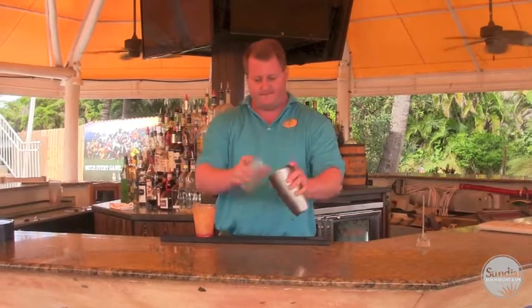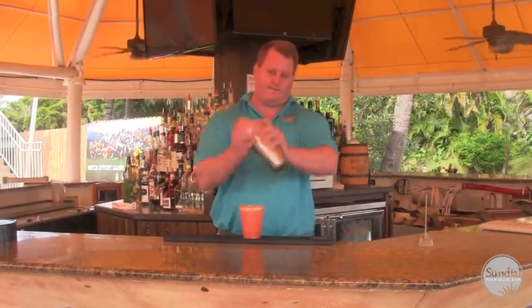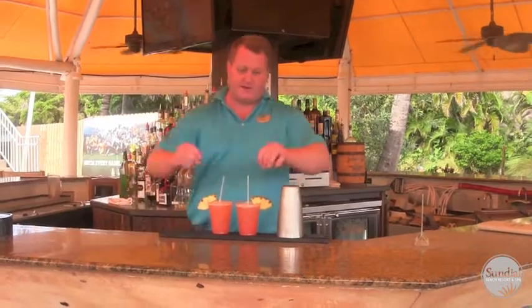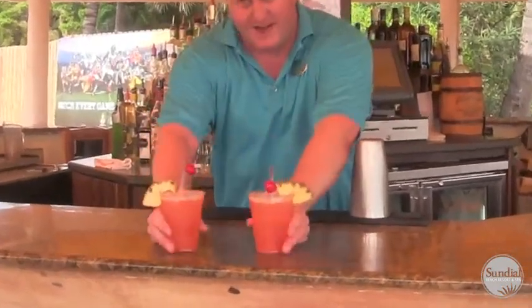A quick shake here. Garnish with a couple of pineapple slices. For our special guests, they'll also get a cherry and a straw. And there you have it — Sundial Smash.